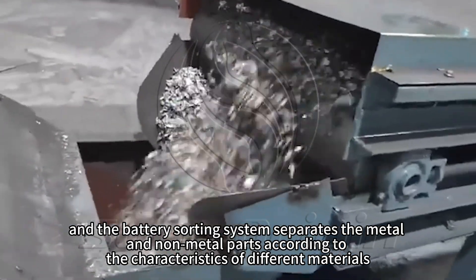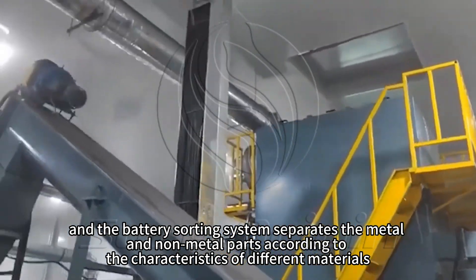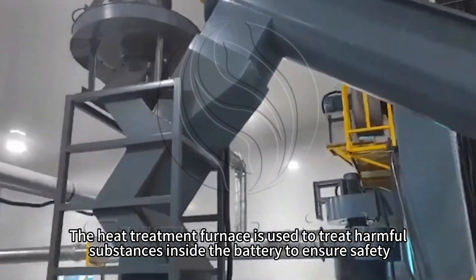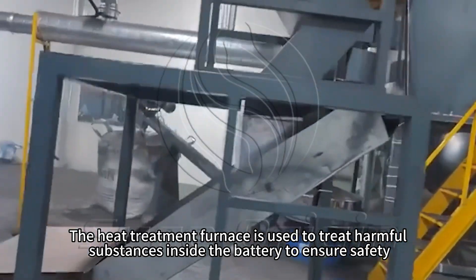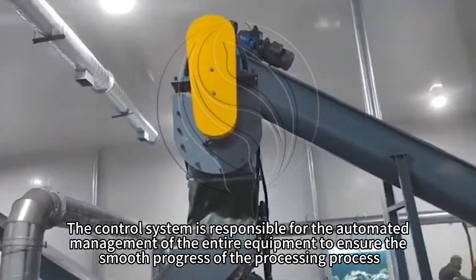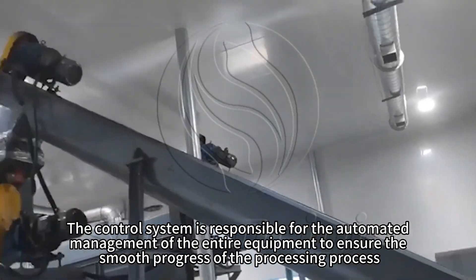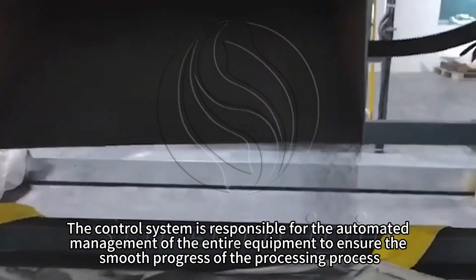The battery sorting system separates the metal and non-metal parts according to the characteristics of different materials. The heat treatment furnace is used to treat harmful substances inside the battery to ensure safety. The control system is responsible for the automated management of the entire equipment to ensure the smooth progress of the processing process.